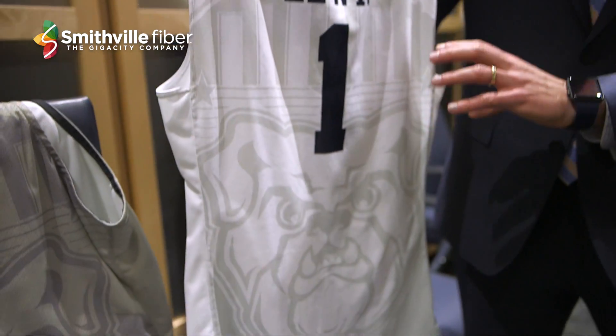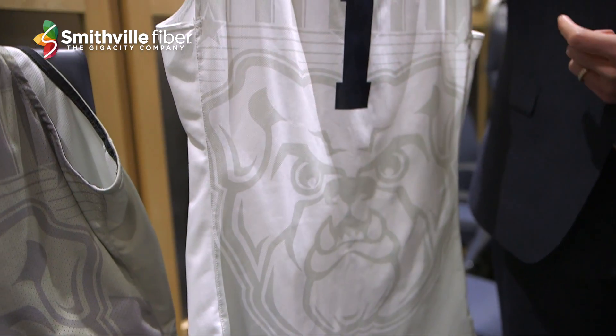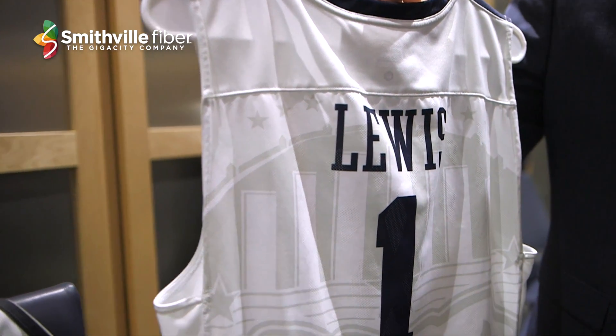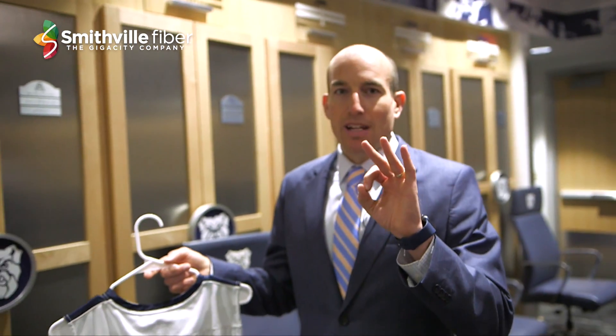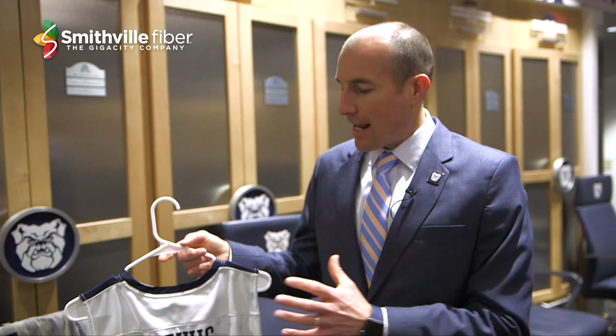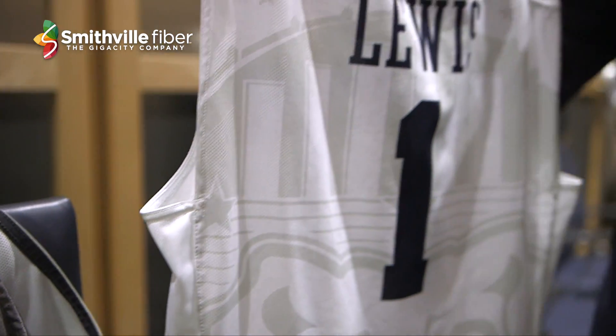The primary features being the Butler Bulldog logo and the Hinkle Field House silhouette. If you were to look at the east and west ends of Hinkle Field House, up at the top you'll see three steel stars in the brick of the building — and we pulled those out and added those here. It's also a tip of the cap to the state of Indiana, which we call home. The state flag of Indiana has 19 stars on it, so there's a little tie there as well.